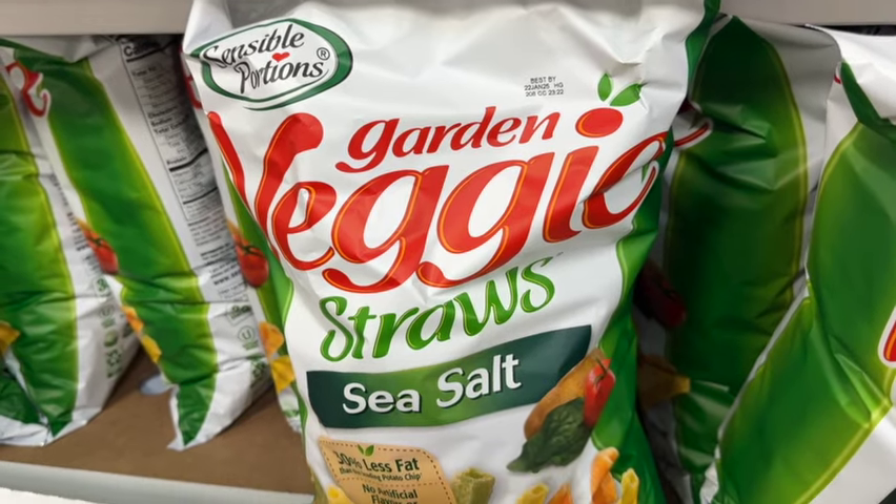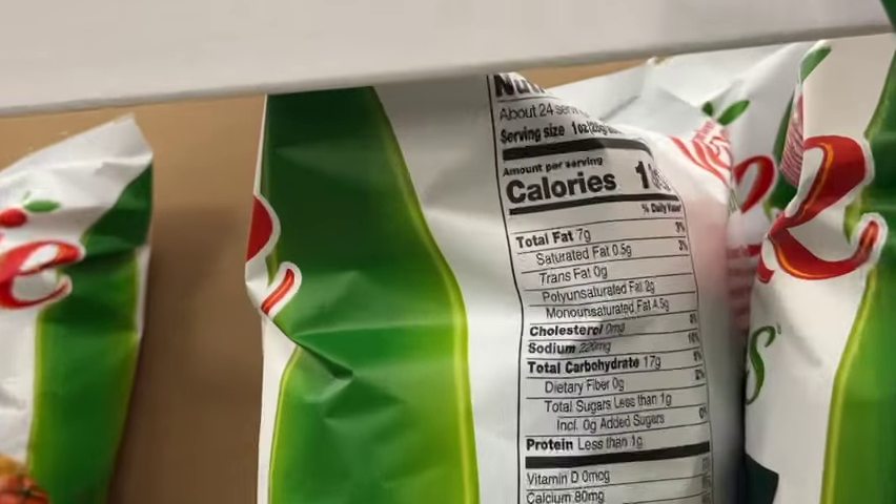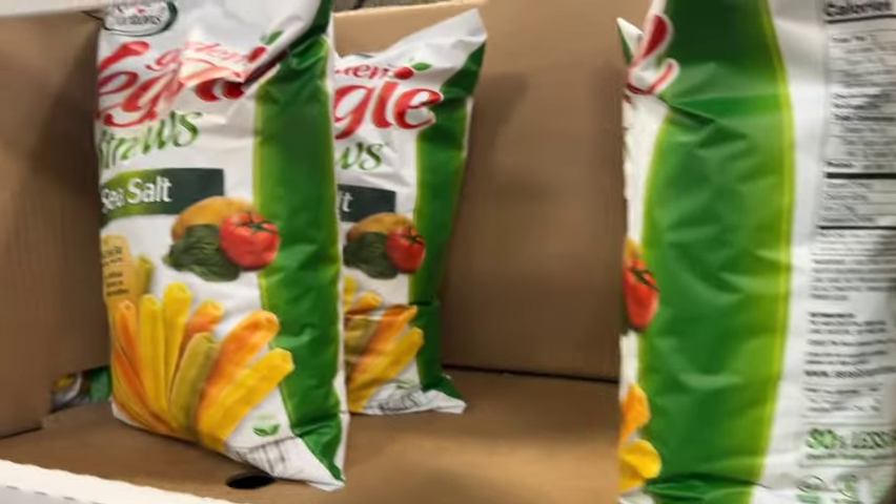23.5-ounce bag Sensible Portions Garden Veggie Straws with sea salt. Originally $7.48, take $0.50 off. Now $6.98.